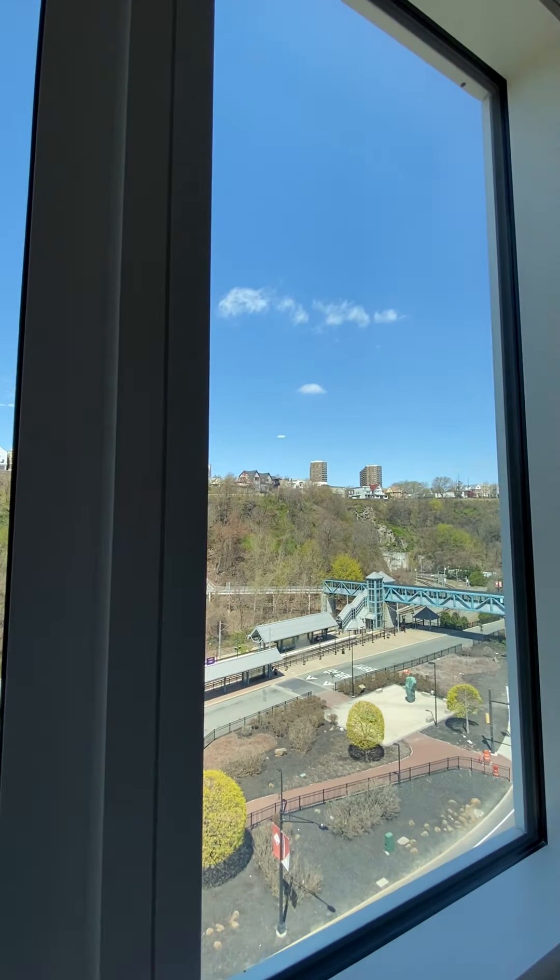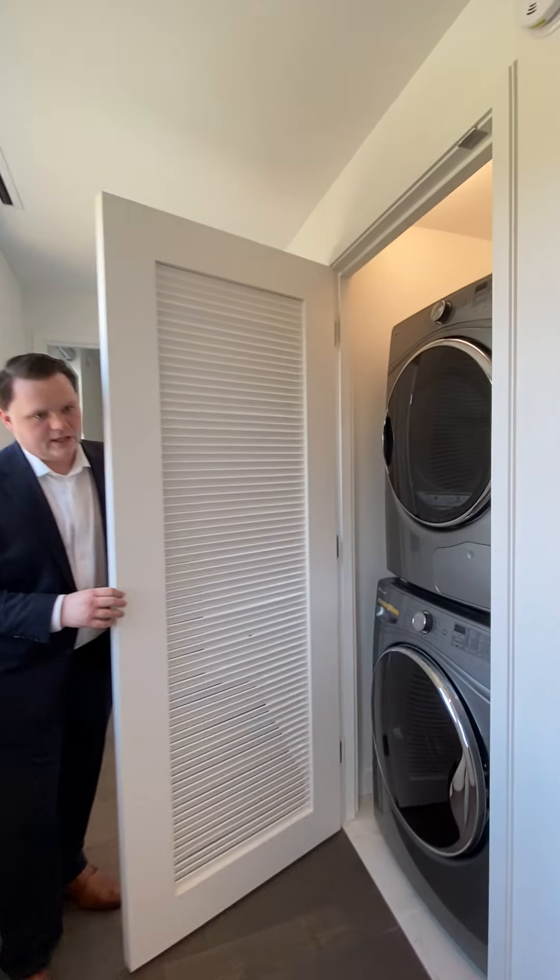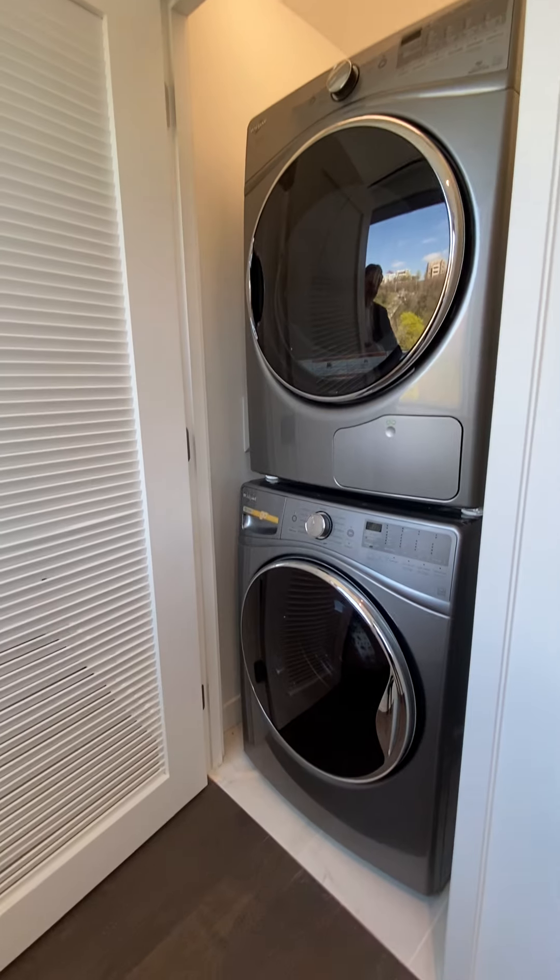This living space is very functional, nice and large, with the apartment being 894 square feet here in Port Imperial. That's fairly large for a one-bedroom, so you have plenty of room to entertain.